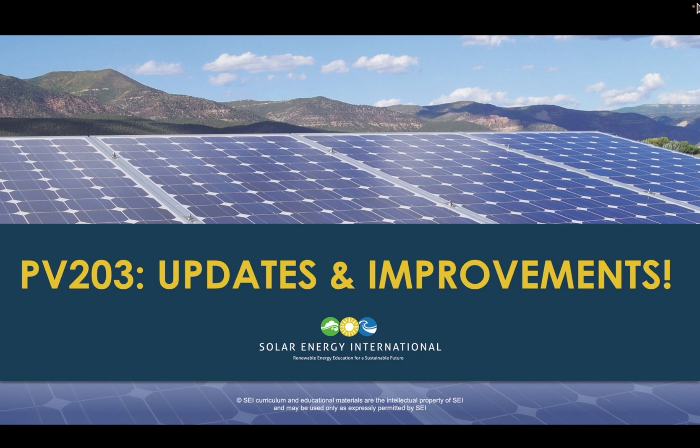Hello, Brian Mahalik from Solar Energy International. Thanks for joining me for a quick look at some of the updates and improvements we've made to our PV203 battery-based PV system fundamentals course.